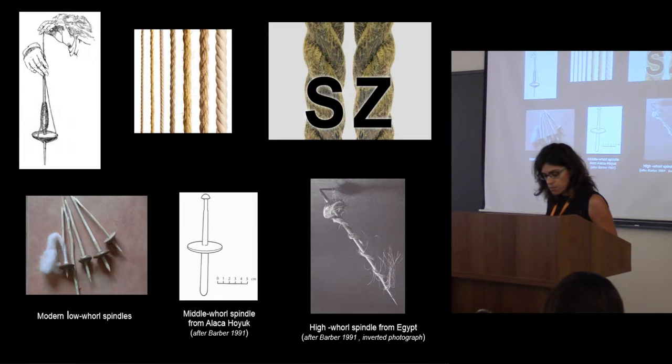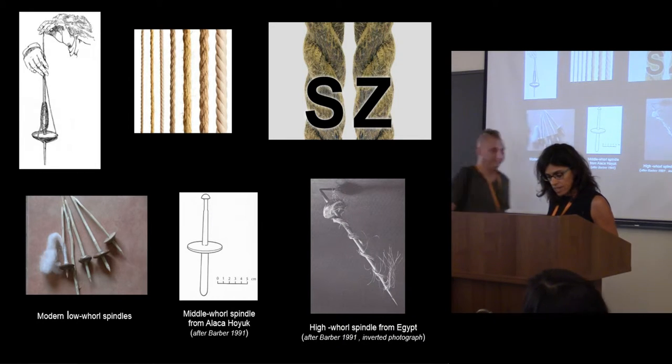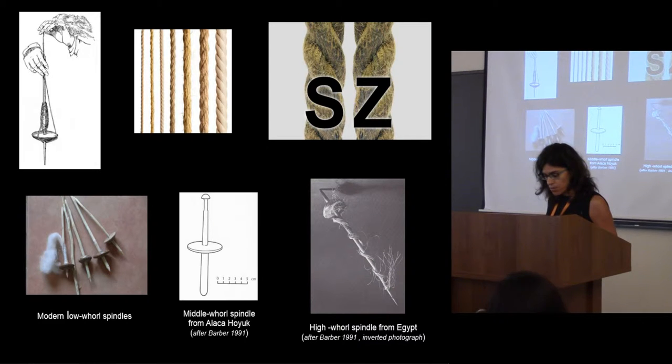On the basis of this principle, slightly differentiated techniques and tools have been developed. For example, in prehistory, low-, middle-, and high-washed mills have been used in different cultures. These tools can also be used for the manufacture of cord and rope, which are coarser qualities of fiber products with a wide range of usage in everyday life.